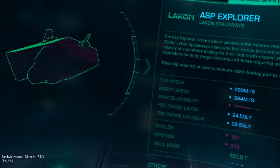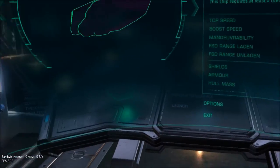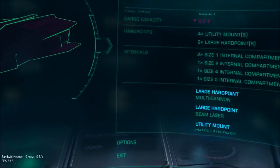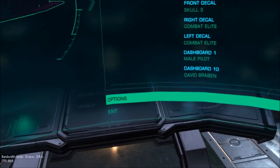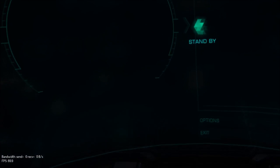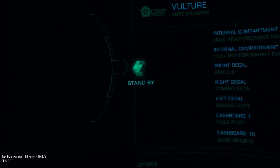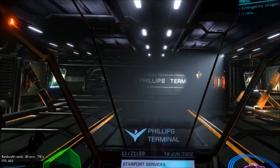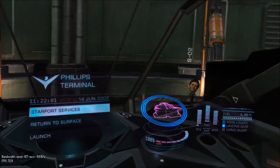Vulture. So yeah — the ASP Explorer, I've got two of them: one's a smuggling ship, one's an exploration ship. And now the Vulture. Oh mother of god.